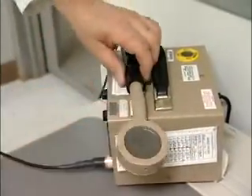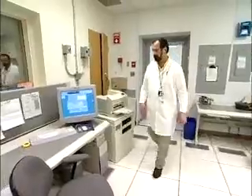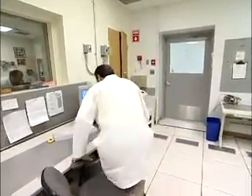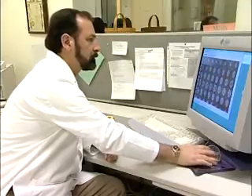They also explain test procedures to patients, so good oral communication skills are important. The training and certification to do this work can take place at a hospital, community college, or university, with programs ranging from two to four years.